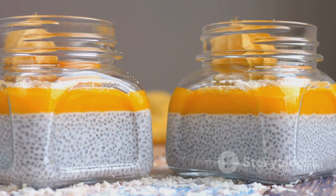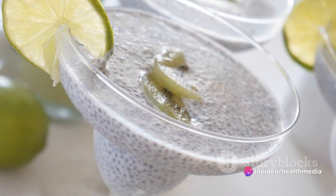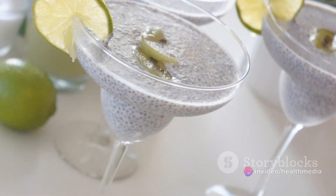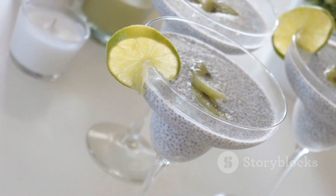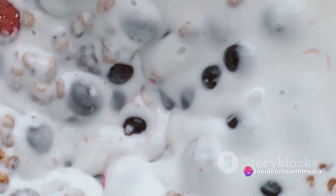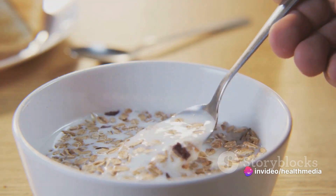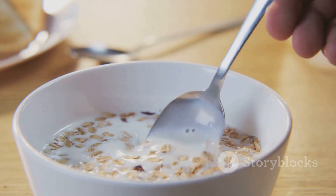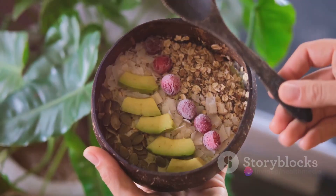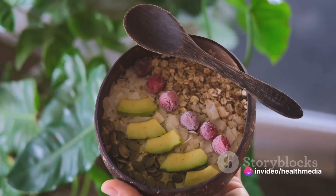Next, cover your mixture and let it chill in the refrigerator for at least four hours — or better yet, overnight. This allows the chia seeds to absorb the liquid and transform into a pudding-like consistency. The waiting might be the hardest part, but it's well worth it. Before you dig in, stir your pudding once more to break up any clumps. Now comes the fun part — garnishing. Top it off with your chosen fruits, nuts, or granola, adding an extra burst of flavor and texture. And voilà! With this recipe, you can enjoy a healthful and delicious snack or breakfast in no time. This chia pudding not only tastes great but also packs a nutritional punch, making it a perfect addition to your daily routine.